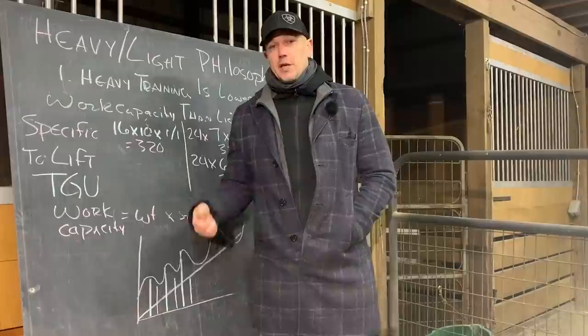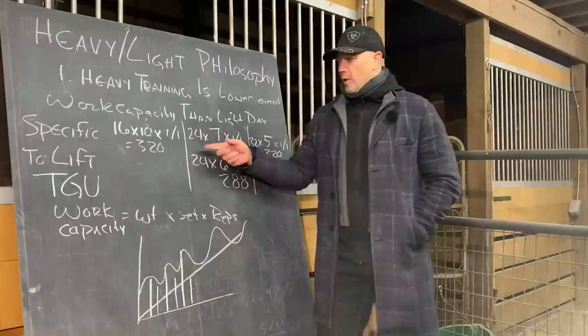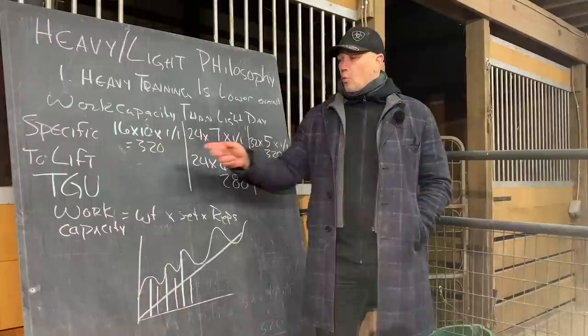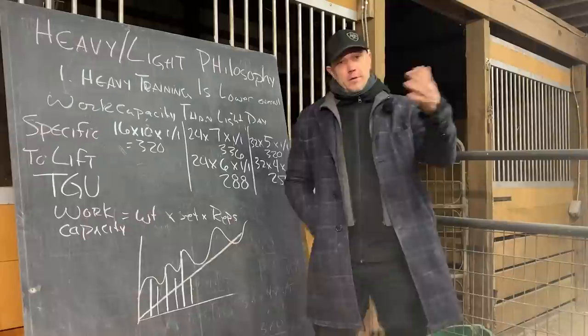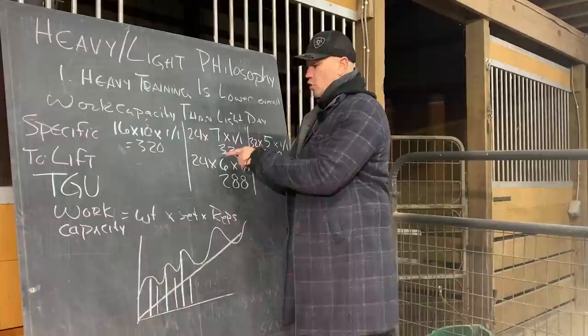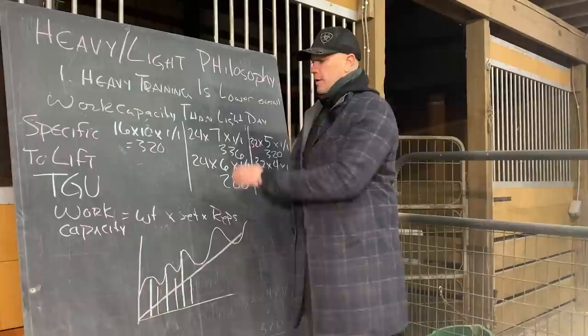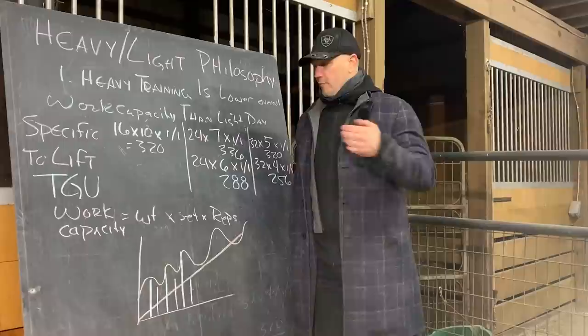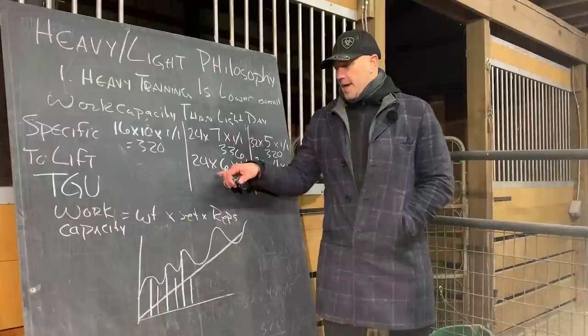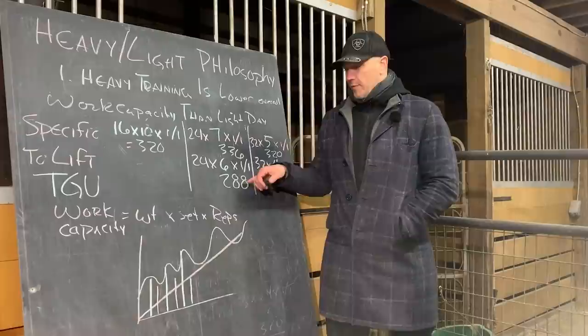If we were to do Turkish get-ups twice a week, we would alternate that light day with a heavier day. Let's use both the 24K and 32K as examples. For the 24K, we want a lower work capacity than the light day's 320 kg. Calculating: 24K times 7 sets times 2 reps = 336 total kilograms — that is greater than 320, so we go down one whole set. We can't do fractions of a rep. So: 24K times 6 sets times 2 gives us 288. Our light day was 320 and our heavy day with the 24K would be 288 — that works out really well.